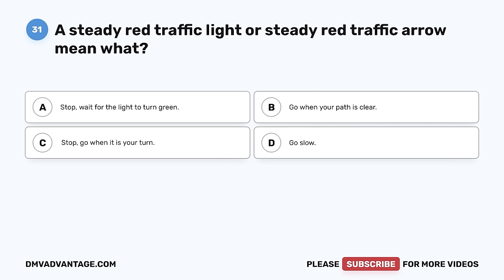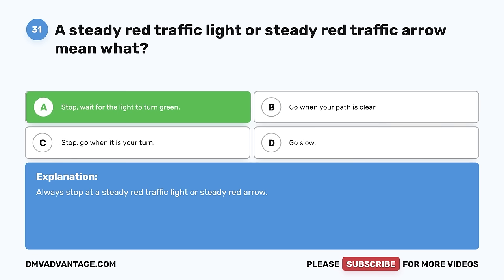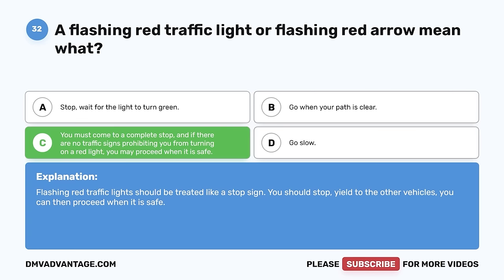Question 31. A steady red traffic light or steady red traffic arrow means what? A. Stop; wait for the light to turn green. B. Go when your path is clear. C. Stop; go when it is your turn. D. Go slow. The correct answer is A — stop and wait for the light to turn green. However, you must come to a complete stop, and if there are no traffic signs prohibiting you from turning on a red light, you may proceed when it is safe. Question 32. A flashing red traffic light should be treated like a stop sign. You should stop, yield to other vehicles, and then proceed when it is safe.